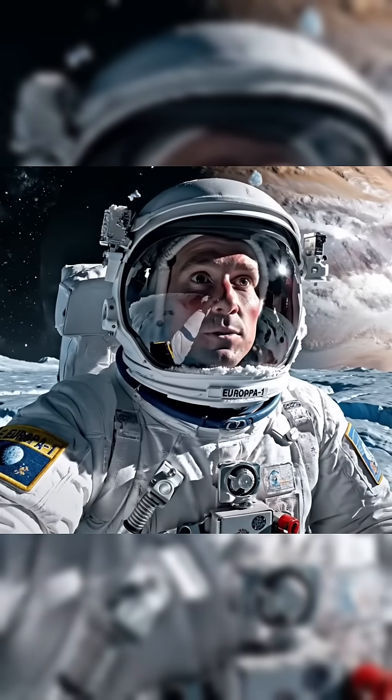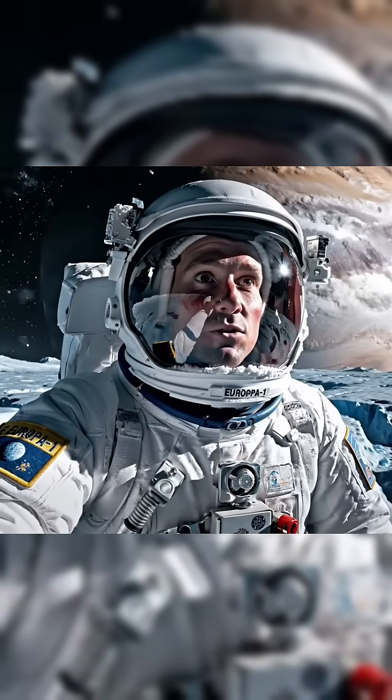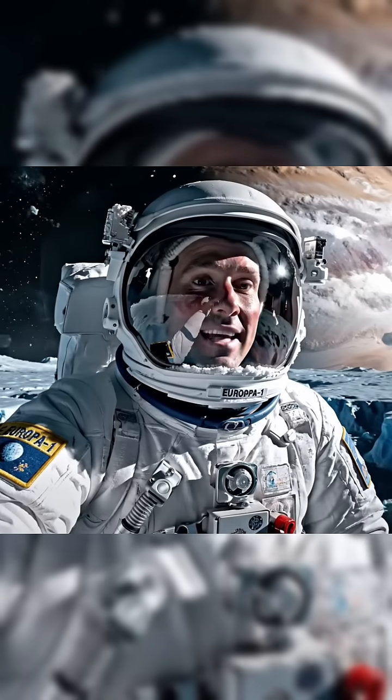Hey guys, I'm here on Europa. It's one of Jupiter's moons, and the entire surface is frozen solid, but scientists think there's a liquid ocean beneath that ice.